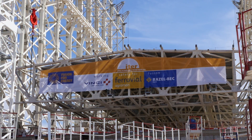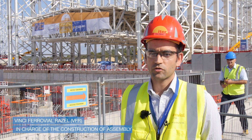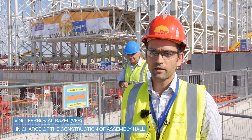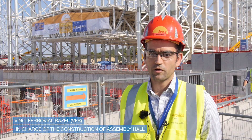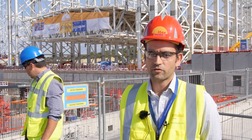BFR is the main civil works contractor of the project. It's a grouping formed by Vinci Construction, Ferrovial, Agroman, and Bylfinger Berger. Our grouping is in charge of the construction of building 13, fully responsible for the construction and erection of the steel structure in collaboration with our subcontractors.